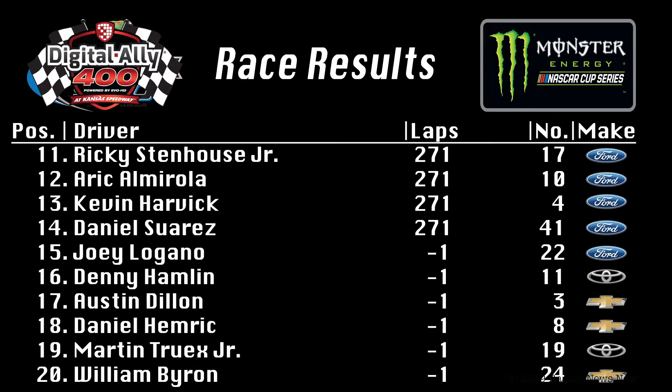Eleven through twentieth: Eric Almirola down in twelfth. Kevin Harvick, after winning the first stage, finishing second in the second stage, and leading the most laps on the night — 104 — had to settle for a thirteenth place finish. Joey Logano way off near the end of the race, finished tenth in the first stage, not in the top ten in the second stage, and fifteenth, one lap down. Denny Hamlin, after his issues, sixteenth on the night. Two RCR cars: Austin Dillon seventeenth, Daniel Hemrick eighteenth. Martin Truex had a very off night as well — nineteenth. And William Byron, the fourth Hendrick car, down in twentieth.